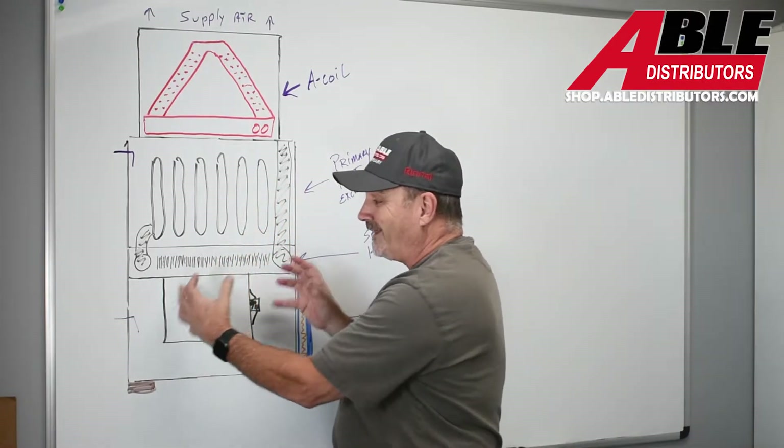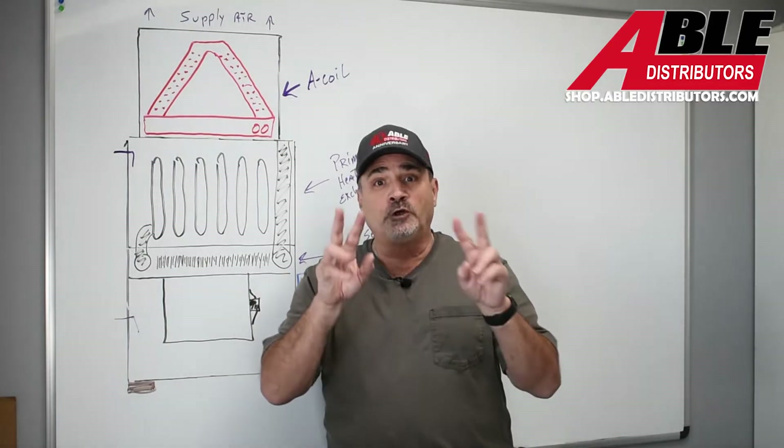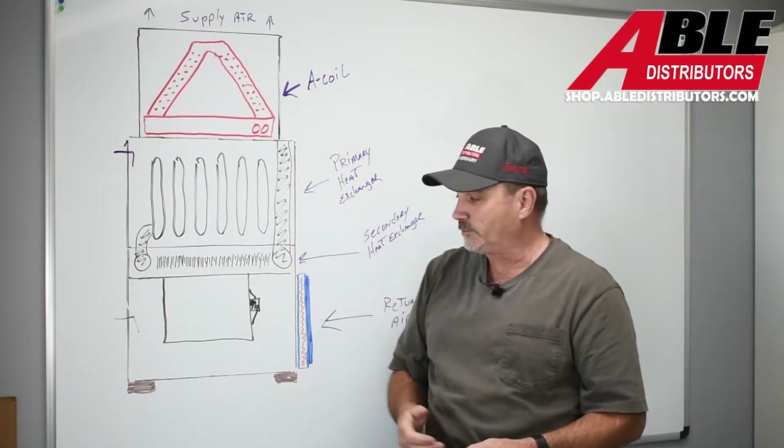If you're moving less air, of course your static pressure is going to be low and your airflow is low — so you've got two problems creating a low airflow situation.